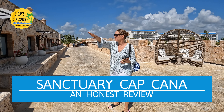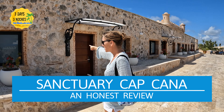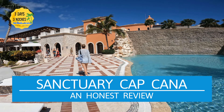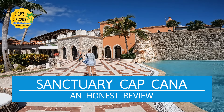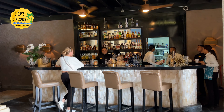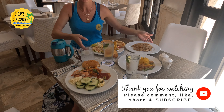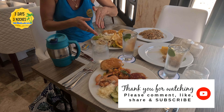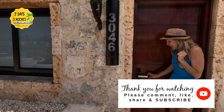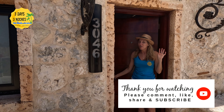Here's another honest review from Three Days and Tres Noches, and this time we are back in the Dominican Republic at the Sanctuary Capcana. Just like any resort it has its pros and its cons, so make sure you watch this entire review before booking. Three Days and Tres Noches is not a travel vlog or a travel agency — we just bring you honest reviews, travel tips, and information about the destinations that we go to.